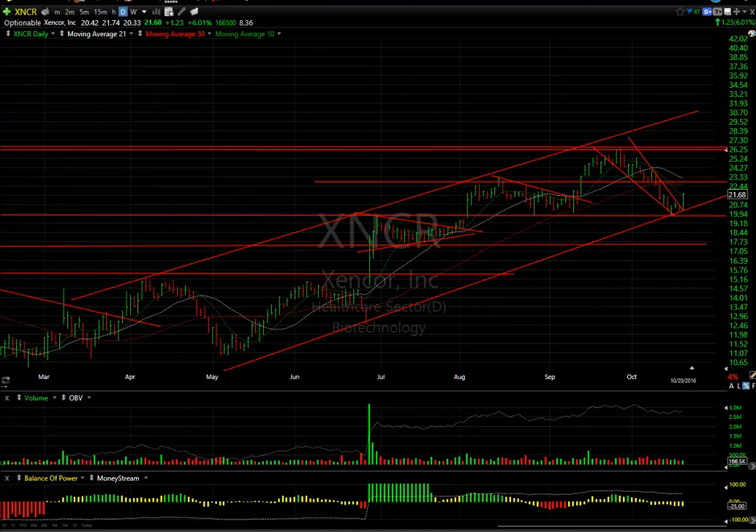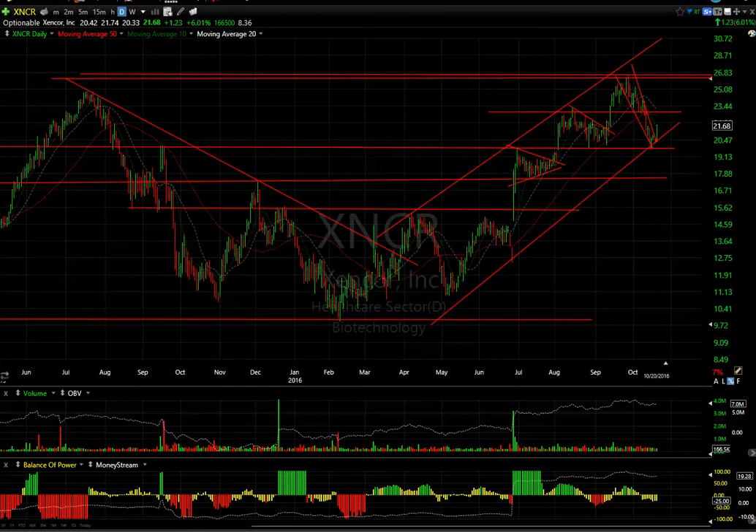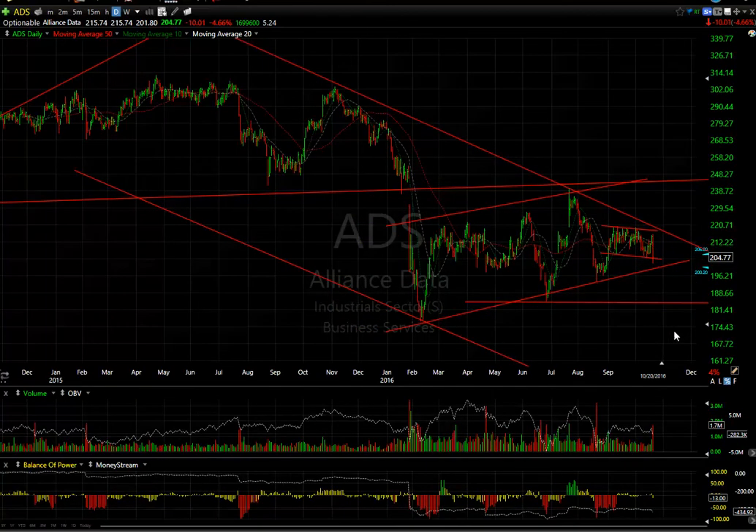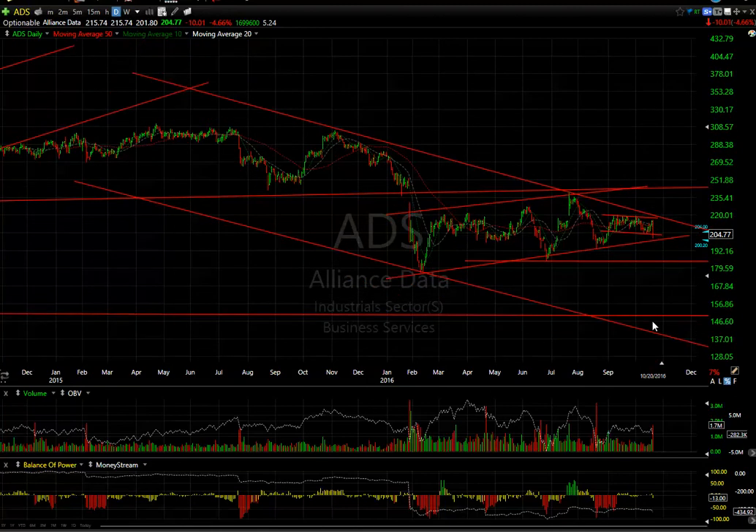On the short side: ADS dropped ten points, or 4.7%, today. This entire pattern is now in jeopardy. If it does any further downside, look for $185, but eventually you could see this stock fall another forty points to get down into the $150 range.